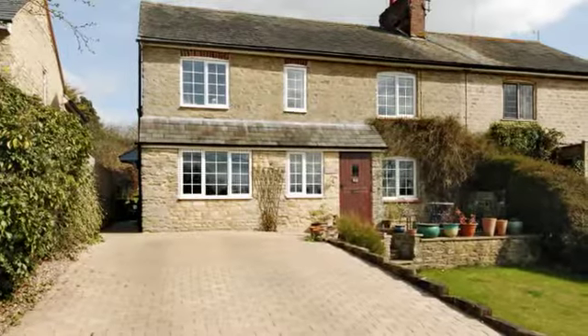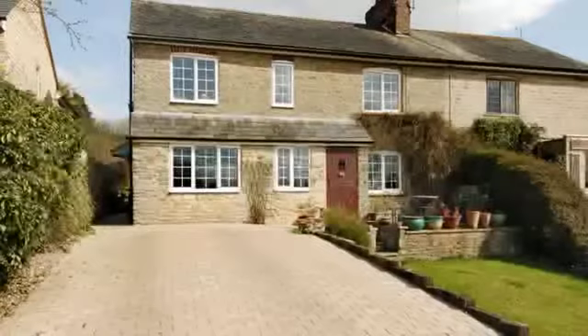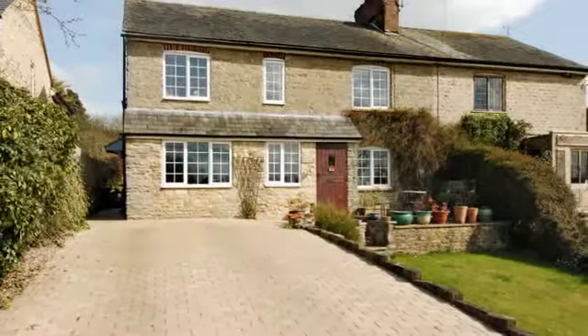Brandon Cottage sits in an elevated position overlooking its front gardens and the heart of the hamlet, with the attractive village church in a prominent position.